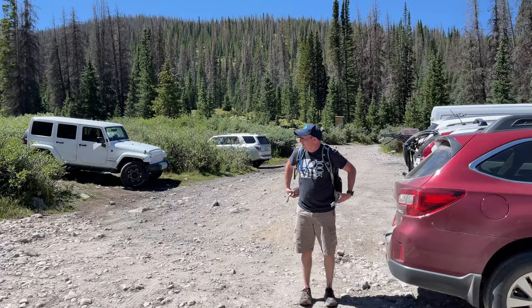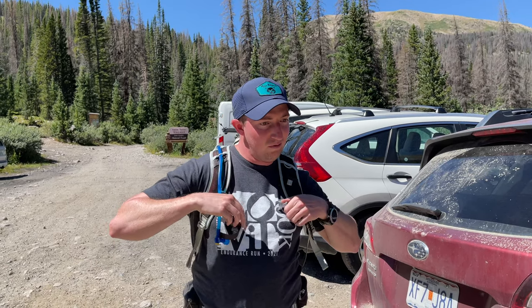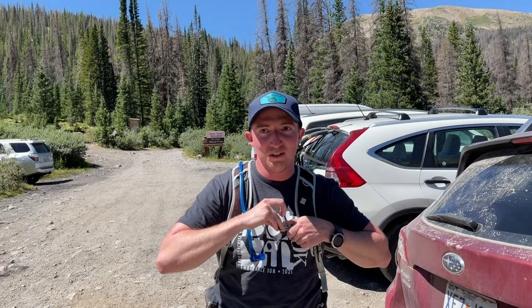So how long of a drive up that gravel road was it? Five miles up the rough road — and what was it? About 11 on the smooth gravel.